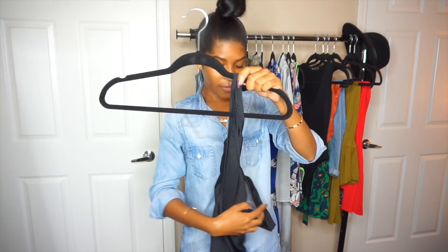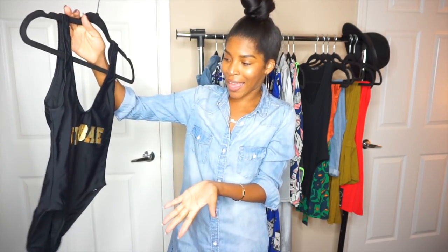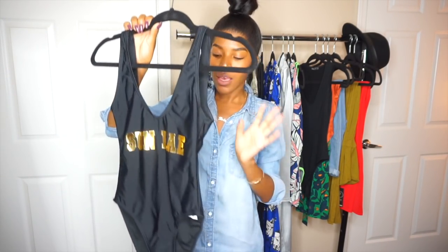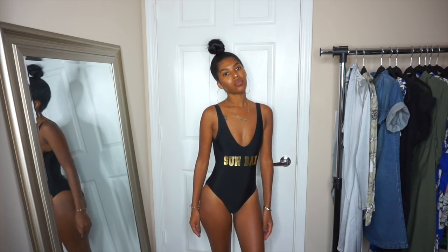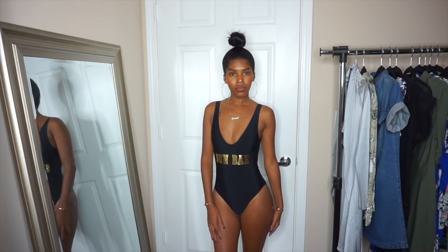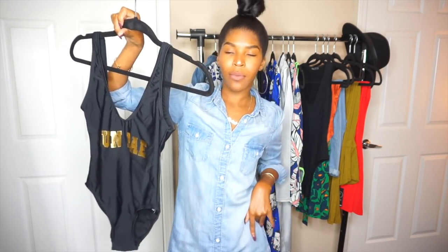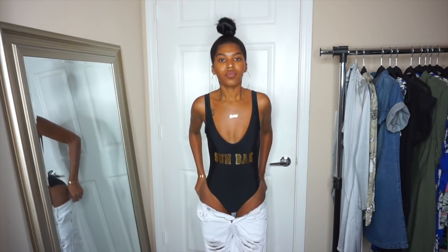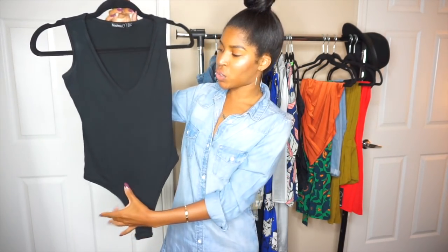The next swimsuit is another one-piece. I really like this one because it's black and it says 'Sunday,' which I thought was really cute. I have it in a size four, but this one runs really tight so I'd suggest going a size up. It's super cute and sexy — it goes up a little higher on the sides to give you hip action. It gives you Baywatch vibes, and I love that.